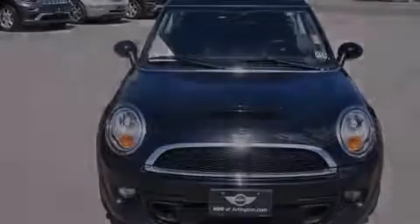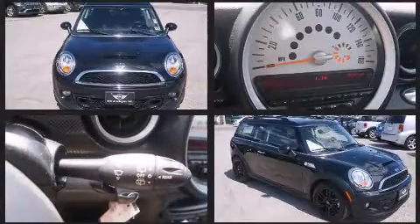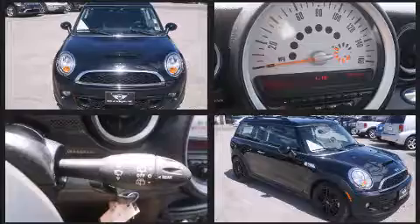Sensibility and practicality define the 2012 Mini Cooper Clubman. With just over 35,000 miles on the odometer, you'll be sure to appreciate this model's condition and value.